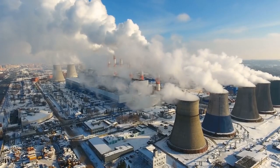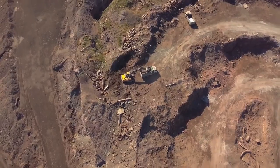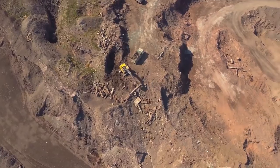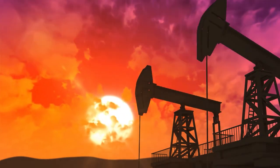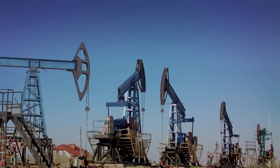For decades, mankind has been searching for a clean and unlimited energy source. Natural resources like petrol, gas and oil are limited. At the same time, renewable sources like solar and wind power are dependent — they rely on a breezy day or a cloudless sky, which we can't always count on.